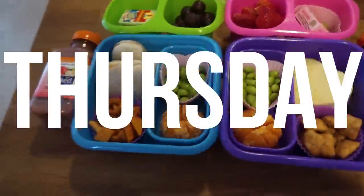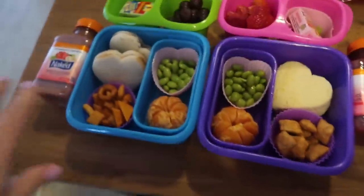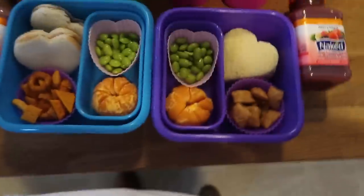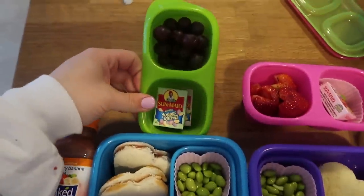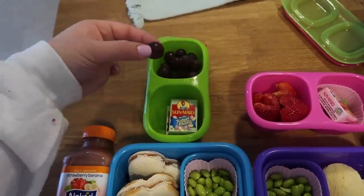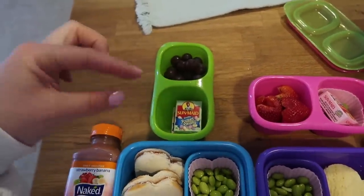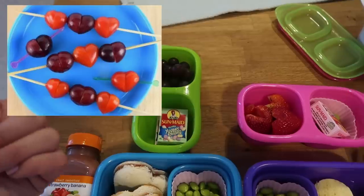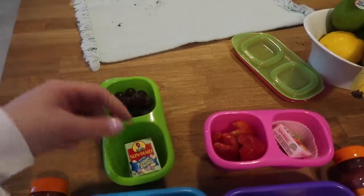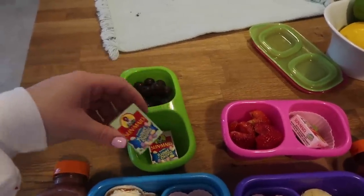Hey guys, welcome to Thursday. We are in a bit of a rush today so I'm going to try to zip through it. It's pretty similar to what we've been doing. For Jaden's snack today, he wants to take these grapes. If you have the regular long grapes, you can actually slice them and flip them, then stick a little pick through them and it makes them look like a heart — but I got round grapes instead, so that didn't work out.